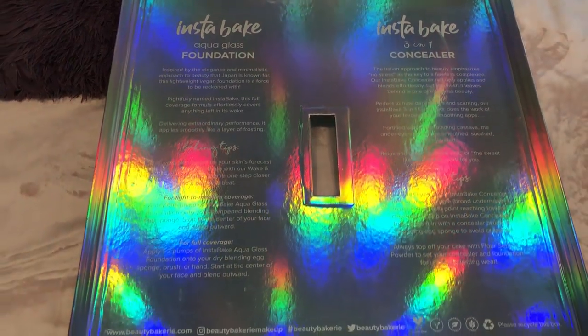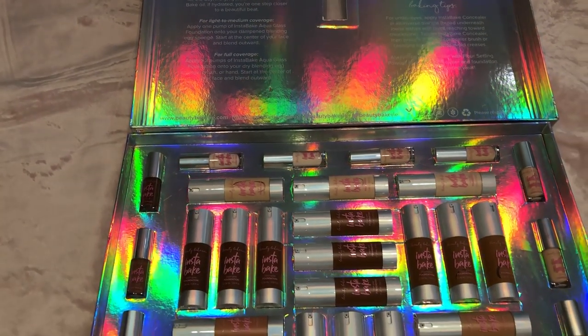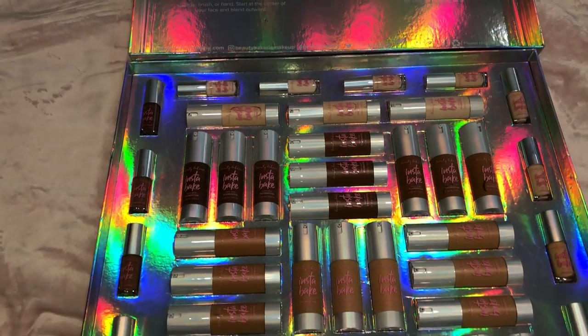Beauty Bakery sent me a lot. They sent me all of the foundations and all of the concealers, and I was just so overwhelmed. Thank you Beauty Bakery for sending all this product. What I liked about their PR package is that it was lots of products but not a lot of waste — they didn't include unnecessary extras, and we're all trying to be environmentally conscious.